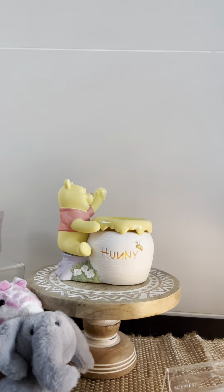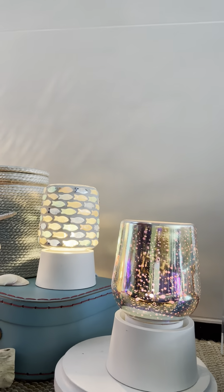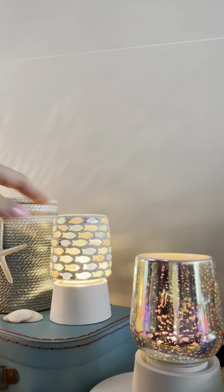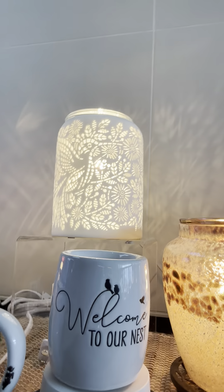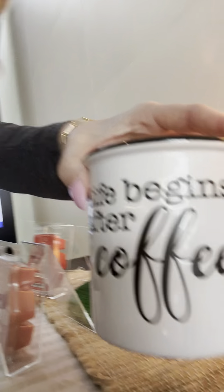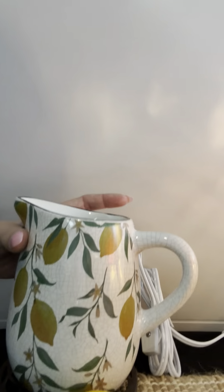We have our new Pooh Bear warmer, our new buddy clips, and our new pink tabletop fan diffuser. There's also our brand new fragrance flower style — I love this daisy, it's going to hold up to the oil really well and I can't wait to put it on my porch. Our new Stargaze mini, our new little mini fish warmer, and then some other warmers: 'Welcome to Our Nest,' a coffee warmer, a hummingbird, the mushroom warmer — I think that's my favorite — and the lemonade pitcher warmer.